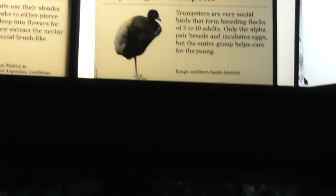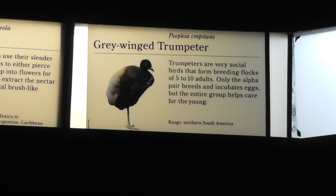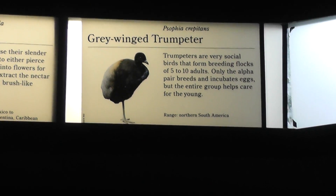All right, here we are on location. Bronx Zoo. We have here the gray-winged trumpeter.